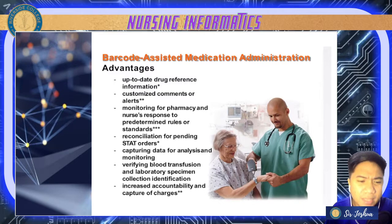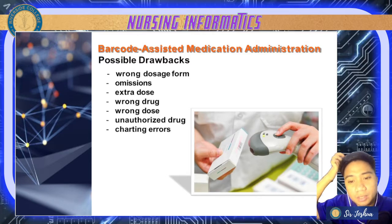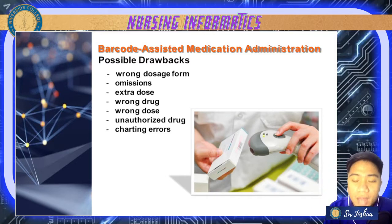Now let's have the possible drawbacks of barcoding. Since it is computerized, it may lead to wrong dosage form — there can be errors in the system, so we should double-check orders logged on our computers. There might also be omissions — errors in the barcode can omit orders. There can be extra doses, wrong drugs, wrong doses, or unauthorized drugs due to barcode errors, and it can produce charting errors as well.